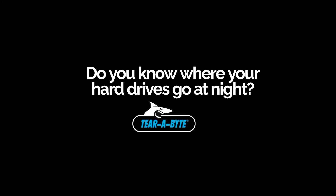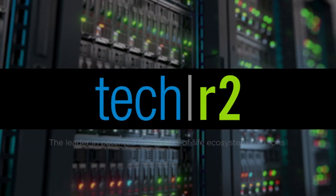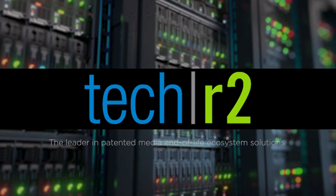Do you know where your hard drives go at night? TechR2 is the leader in patented media end-of-life ecosystem solutions.